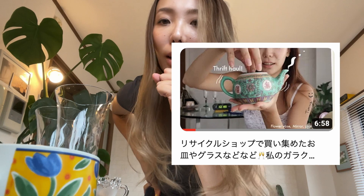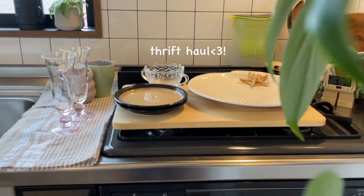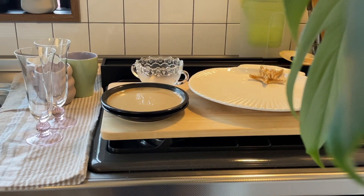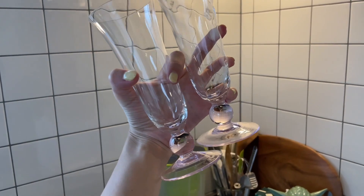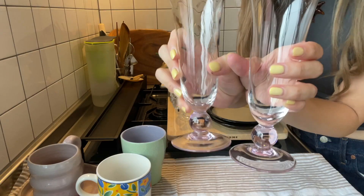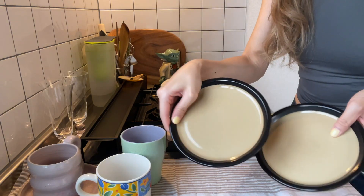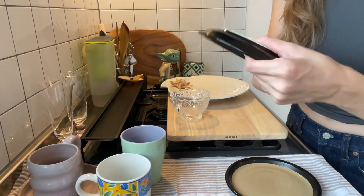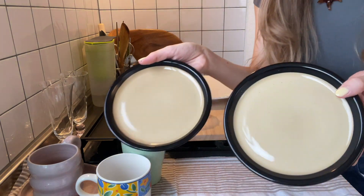紹介したいものとして、私がこだわっているのはお皿です。以前サイクルショップ購入品をあげたことがあると思うんですけど、そこで紹介していないお皿をメインに紹介したいと思います。まずこれ、ワイングラス、シャンパングラスかな。ここが丸のピンクになっていて、かわいいですよね。最近気に入っているこのお皿は、マイヤーだっけ？のお皿なんですよ。